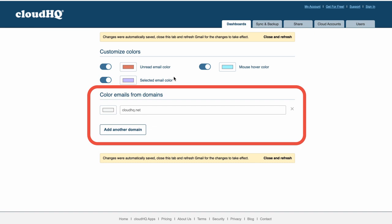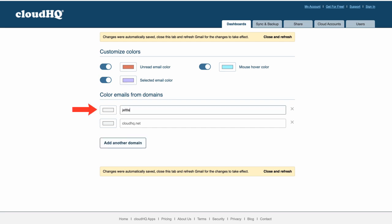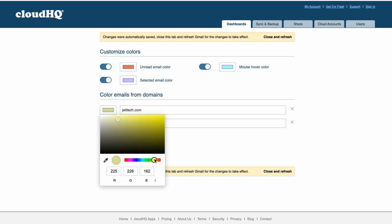But the best part about this tool is that I can add a specific color for emails that come from a specific domain. I'll click add another domain and then add my company's domain to the list and choose a color for all emails that come from my team.